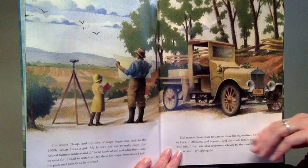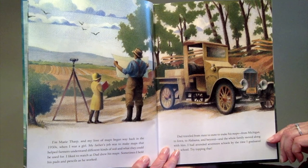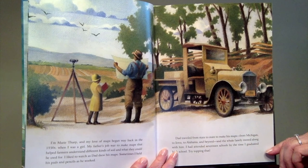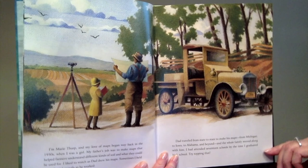I'm Marie Tharp and my love of maps began way back in the 1930s when I was a girl. My father's job was to make maps that helped farmers understand different kinds of soil and what they could be used for. I liked to watch as dad drew his maps. Sometimes I held his pads and pencils as he worked. Dad traveled from state to state to make his maps — from Michigan to Iowa to Alabama and beyond — and the whole family moved along with him. I had attended 17 schools by the time I graduated high school. Try topping that.